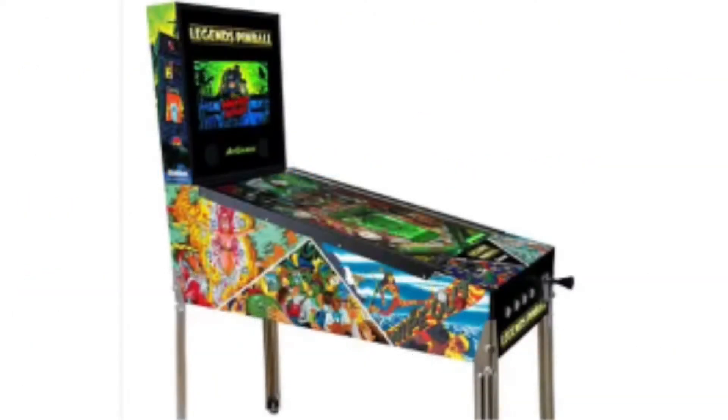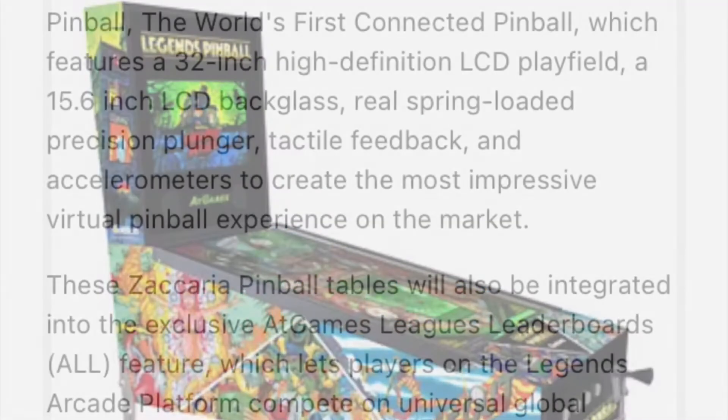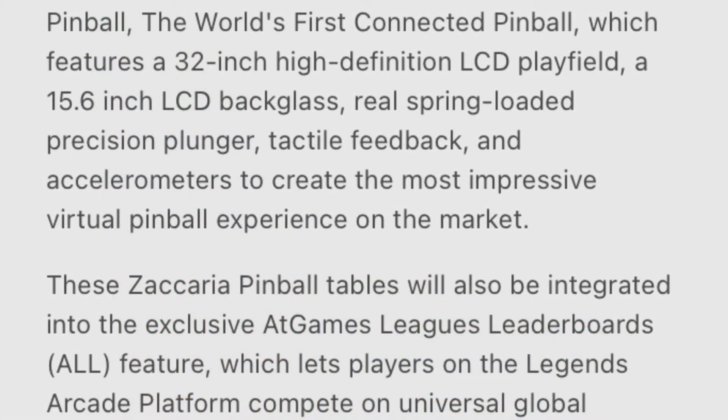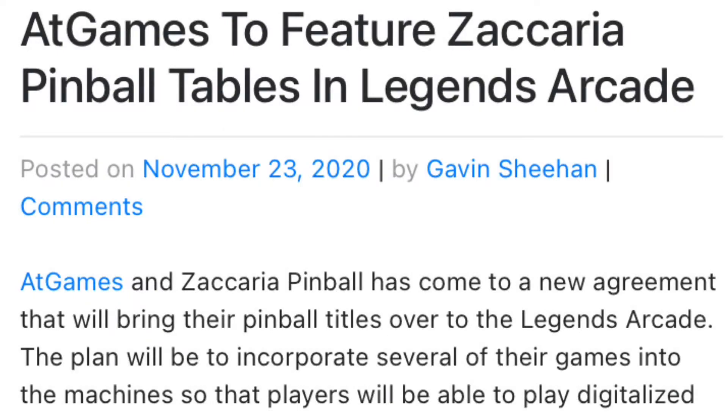You are getting Zaccaria tables, which are pretty cool tables — they're from Europe, Italy specifically. You're also getting Gottlieb tables. And I think the pinball machine overall is supposed to be bigger, basically almost like a real pinball machine.